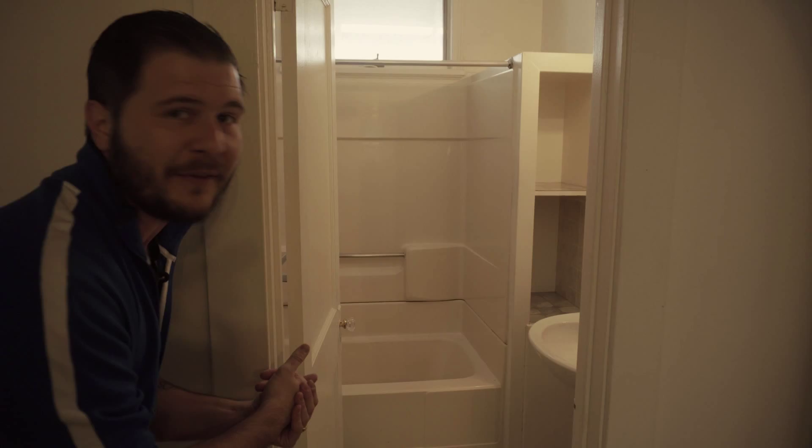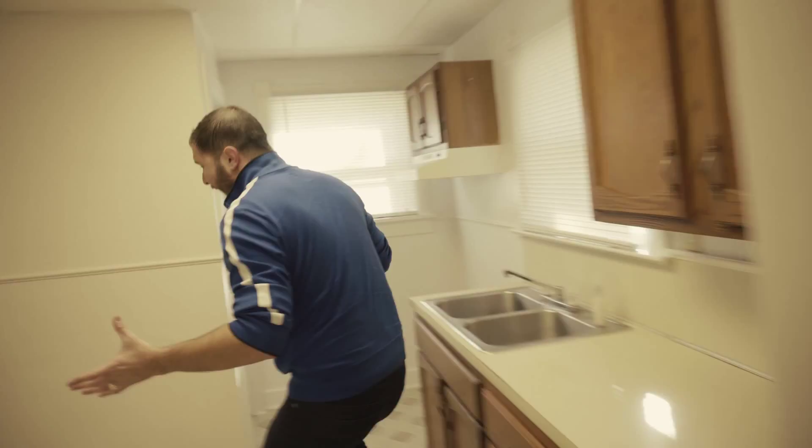Bedroom two — just a quick look in there. Nothing to see; it's just a plain bedroom. New flooring in the kitchen, we need new countertops, and we'll install a new sink. Let's quickly go to the basement.